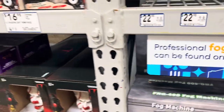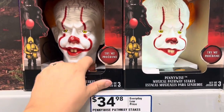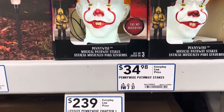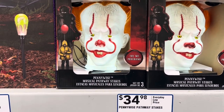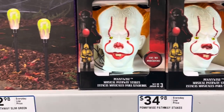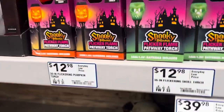Here we have some skull pathway markers at $35. A cool-looking fog machine — this one's $20 and that one's $50. And I saw these the other day in a friend's video — these are so cool. Only $35 for a set of three. Awesome. Pennywise — I think they had the other guy, Weatherface, but I don't see him at this location. Some more stakes — $32.98. These are cool stakes.